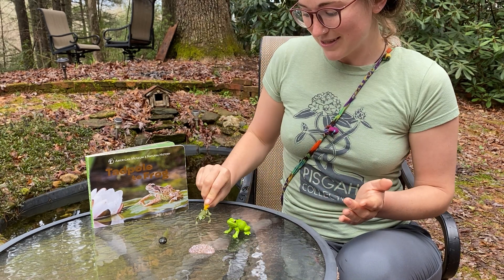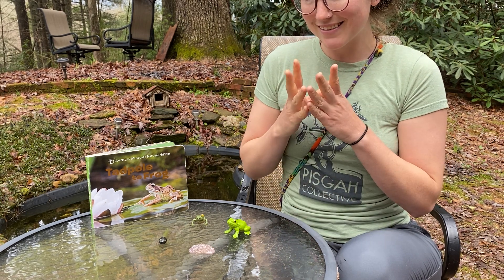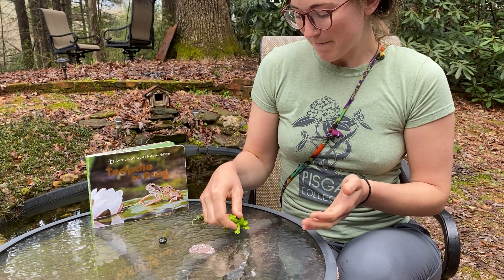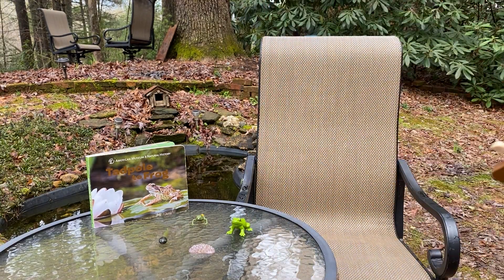And then once its tail is all the way absorbed into its body, what do we call it? Then it's a frog! That's right — it's a beautiful life cycle to study. I hope you enjoyed this and I hope you have a really wonderful rest of your day. Thanks everyone — we'll see you all soon.